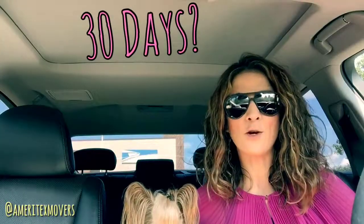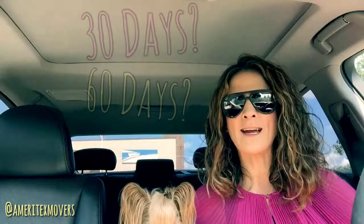It's really important to know what the terms of your contract are. Do you need to give a 30-day notice or a 60-day notice? So plan ahead and make sure that you give the appropriate notice to your apartment community.